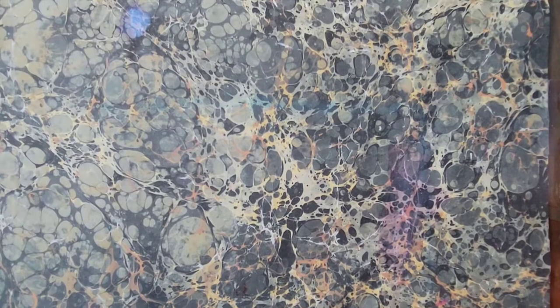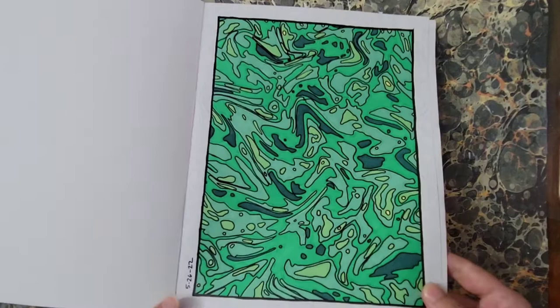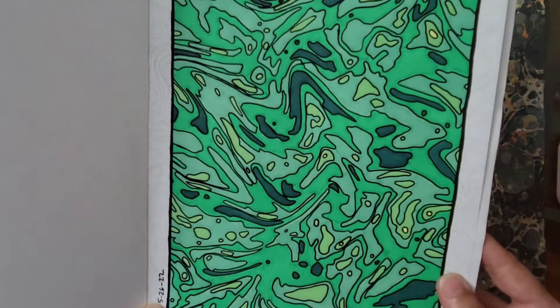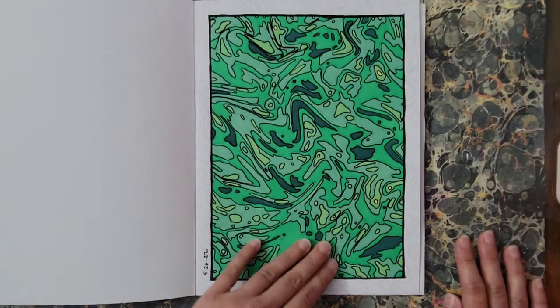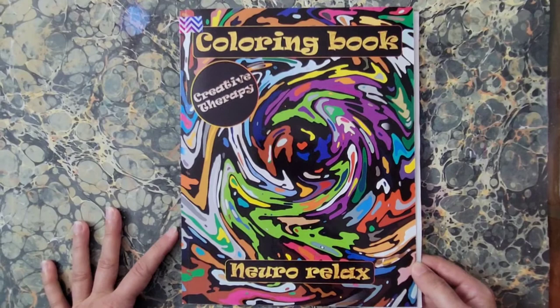This is another NeuroRelax coloring book. I did the same thing in here — I went over all the outlines with an acrylic paint pen, also made a border or frame, then picked out a bunch of greens and went to town for a monochromatic look. I really like how these turned out. I may do a whole one in acrylic paint pen — who knows. That is NeuroRelax Creative Therapy.